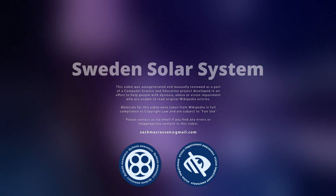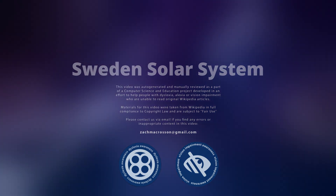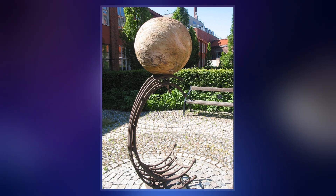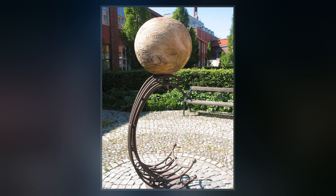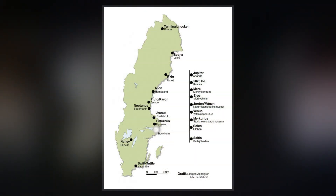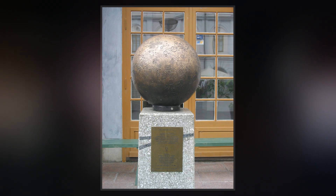The Sweden Solar System is the world's largest permanent scale model of the solar system. The sun is represented by the Ericsson Globe in Stockholm, the largest hemispherical building in the world. The inner planets can also be found in Stockholm, but the outer planets are situated northward in other cities along the Baltic Sea.